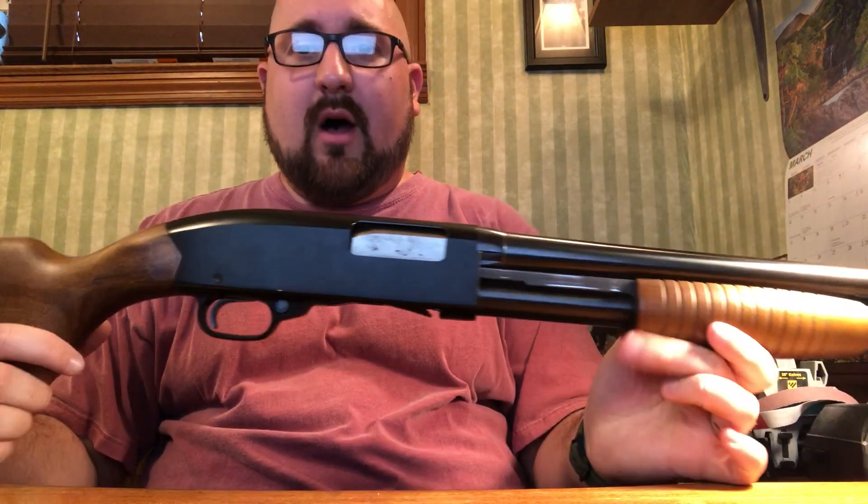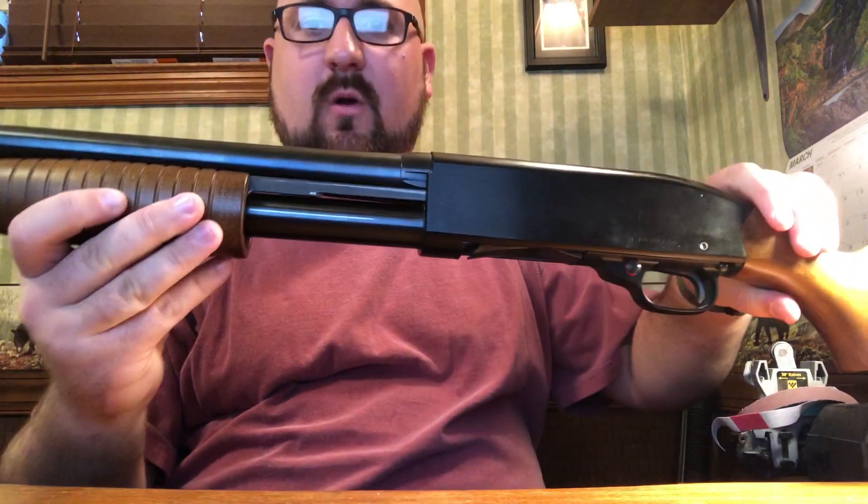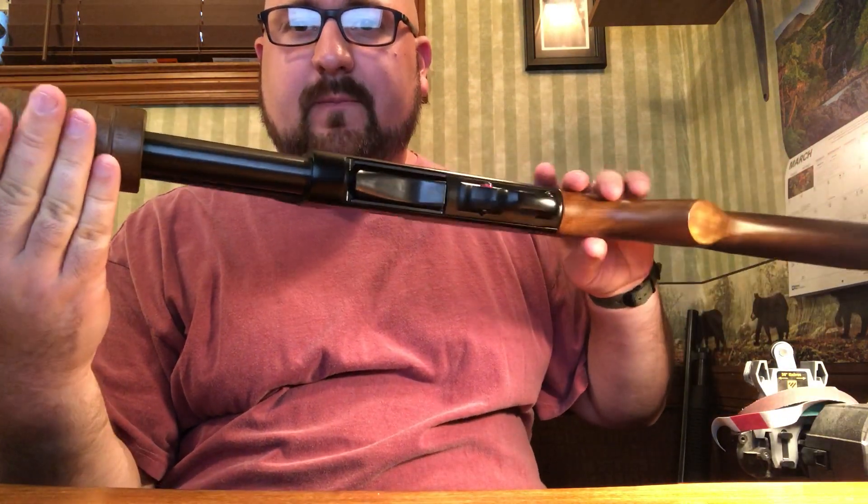It's got some really nice wooden furniture on it — both your forend as well as your stock. Nice furniture, it's not polymer. As well as a really beautiful blued finish. I don't know how well this is going to come across on video filming it kind of awkwardly here, but hopefully you can tell it is a very nice blued finish.